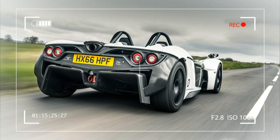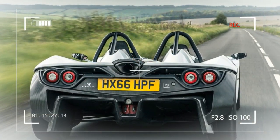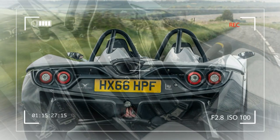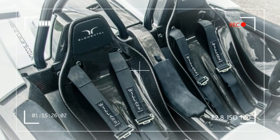It weighs just 595 kilograms, built around a central carbon and aluminium tub weighing just 65 kilograms. It features a feet-up seating position, fully adjustable inboard front suspension, and double wishbone rear suspension, which includes the gearbox as a stress member to save weight.